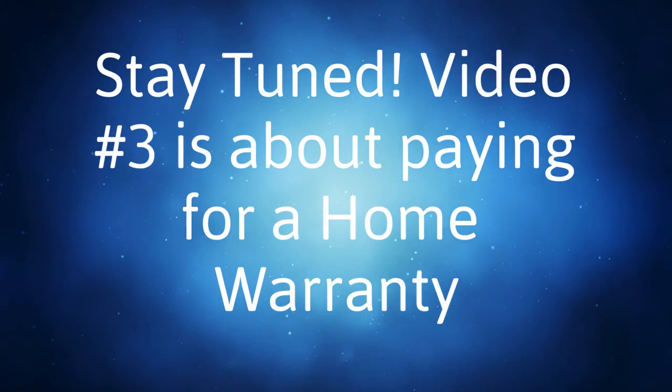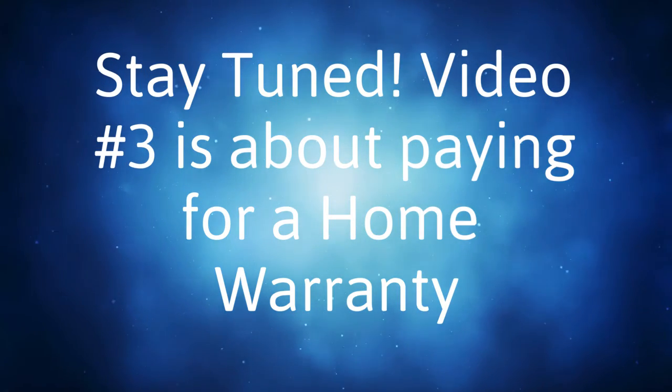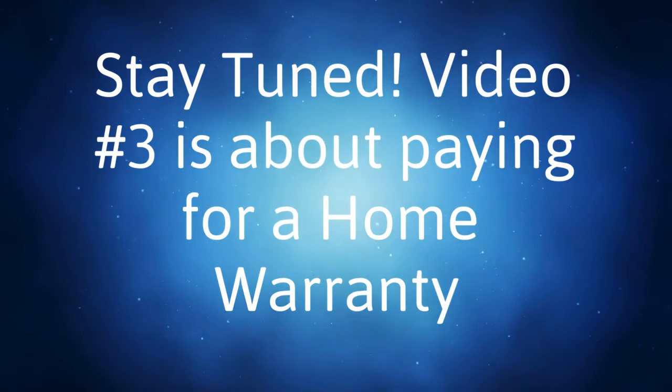And this is in addition to your earnest money, which I talked about in the first video. Stay tuned and stay on this playlist — the next video we are going to talk about home warranties. Thanks for watching. Click subscribe and we'll see you soon.